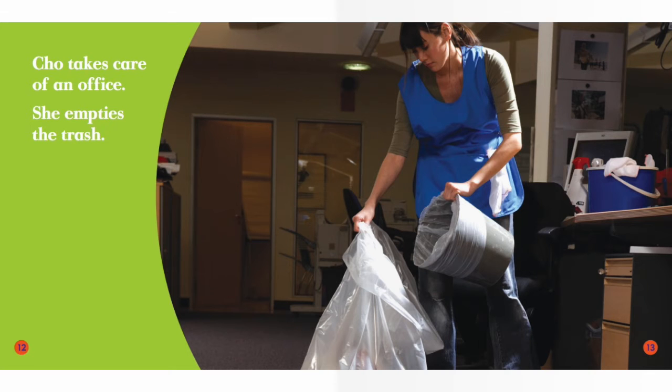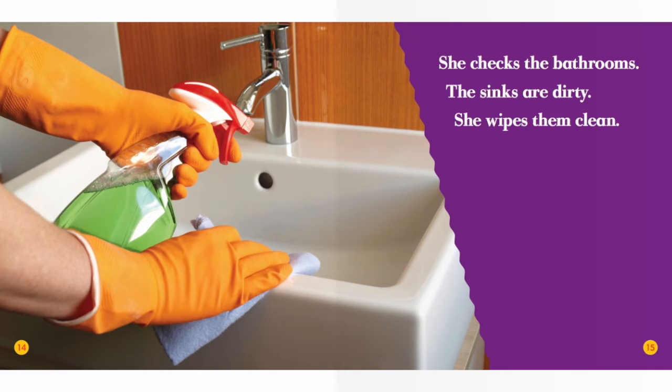Sue takes care of an office. She empties the trash. She checks the bathrooms. The sinks are dirty. She wipes them clean.